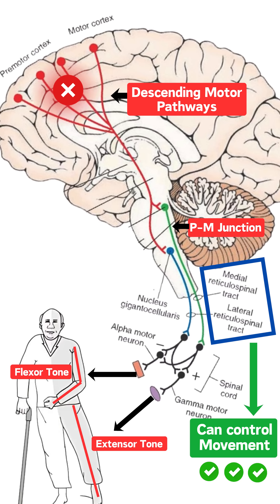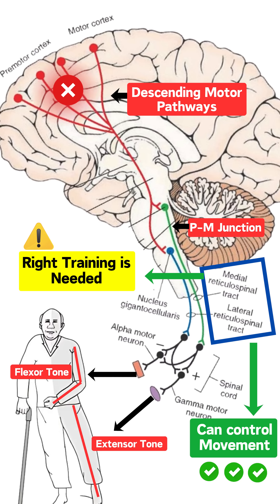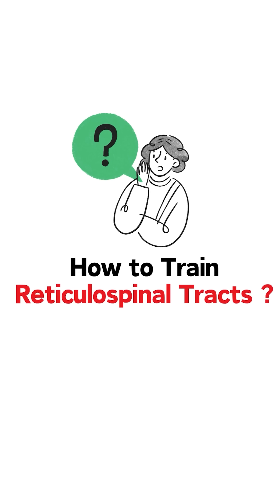Due to poor training, these tracts lead to unbalanced tone on the hemiplegic side. So to gain fine motor control, the right training is needed for the reticulospinal tracts. But the question is: how do you train reticulospinal tracts for fine motor movements after stroke?